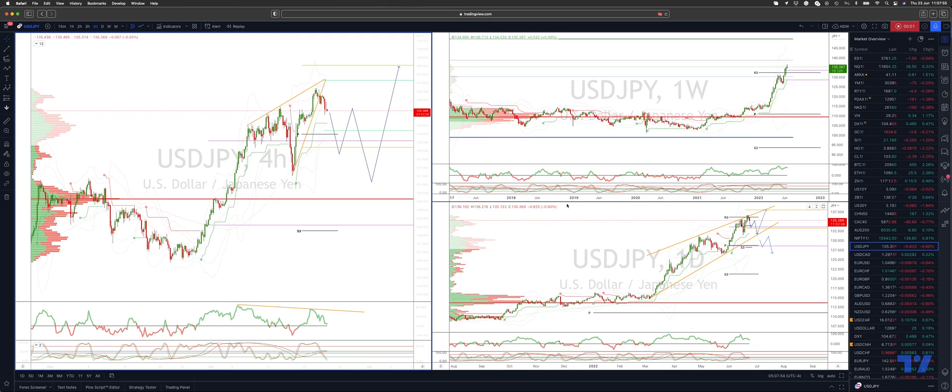Welcome traders to another Tickmill trading episode with me Patrick Manley. Want to update the dollar yen view. Last time out we were looking for a test of the monthly R3 and the ascending trendline resistance coming in just above the 136 level.